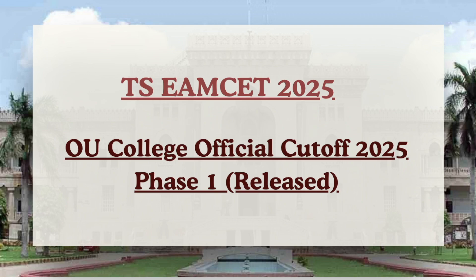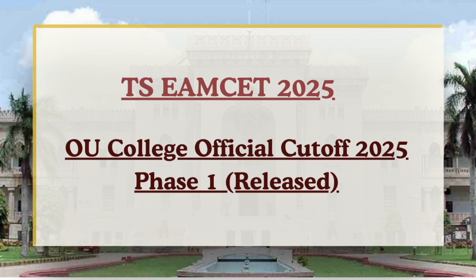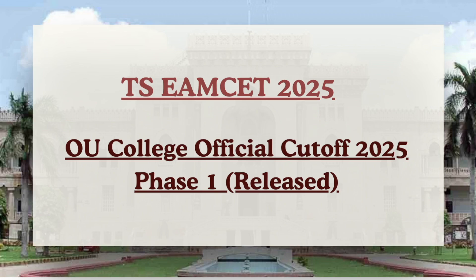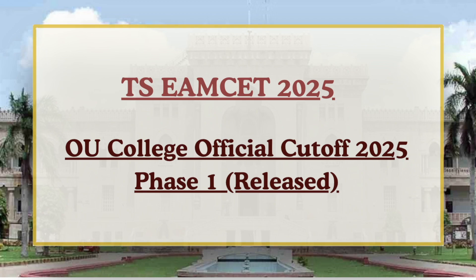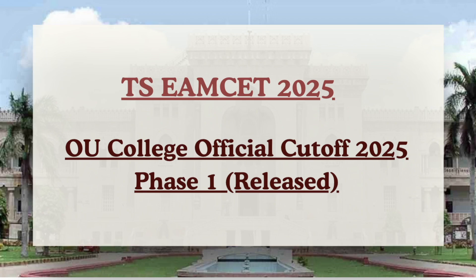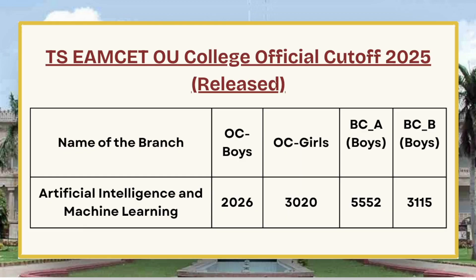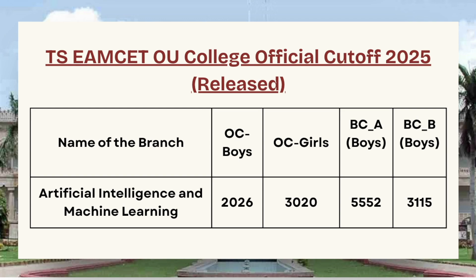Before we proceed with the video, I would like everyone to like and subscribe to the channel so that I can keep creating more videos. Also, if you need videos on different colleges, make sure to comment down the college name in the comment section. Moving ahead, the first in the list we have Artificial Intelligence and Machine Learning.